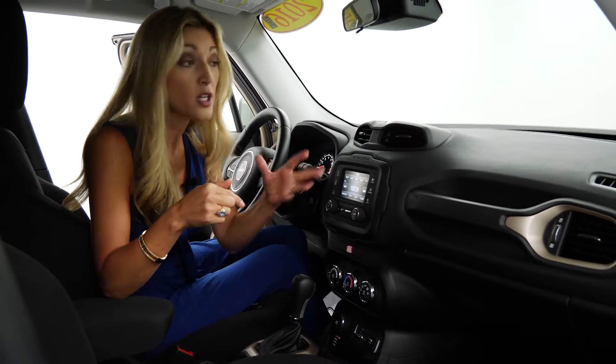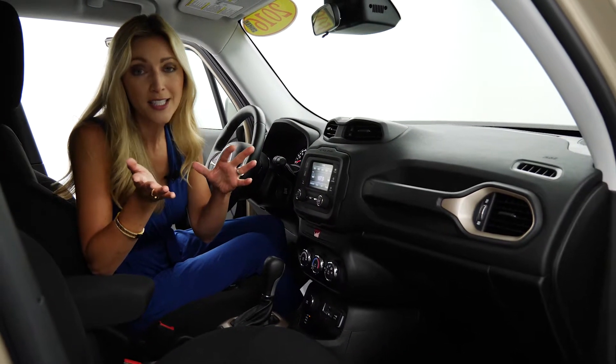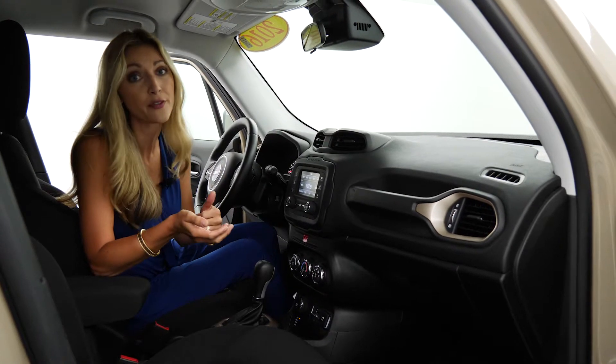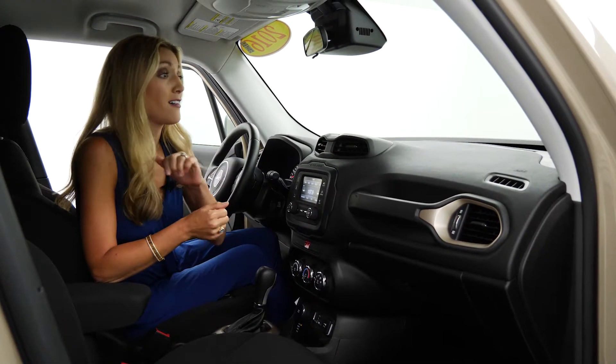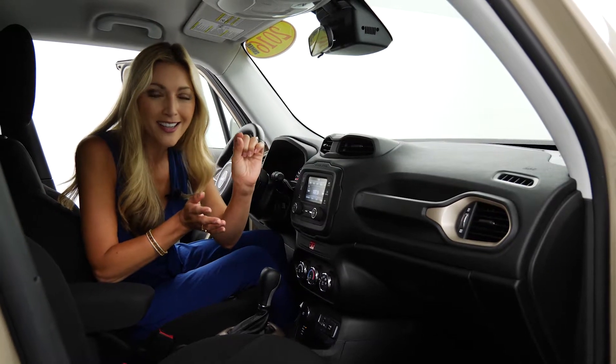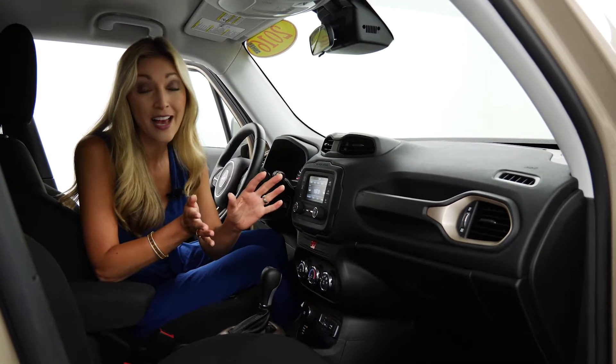If this Jeep isn't for you, you can click on so many others — we have such an incredible selection. Todd always says he's surprised he's not a Jeep dealer, he has that many Jeeps to choose from, in all different makes, models, trim levels, price points, and colors. You can search it all right in the search feature on the homepage of usedcarking.com — it's super easy to navigate.